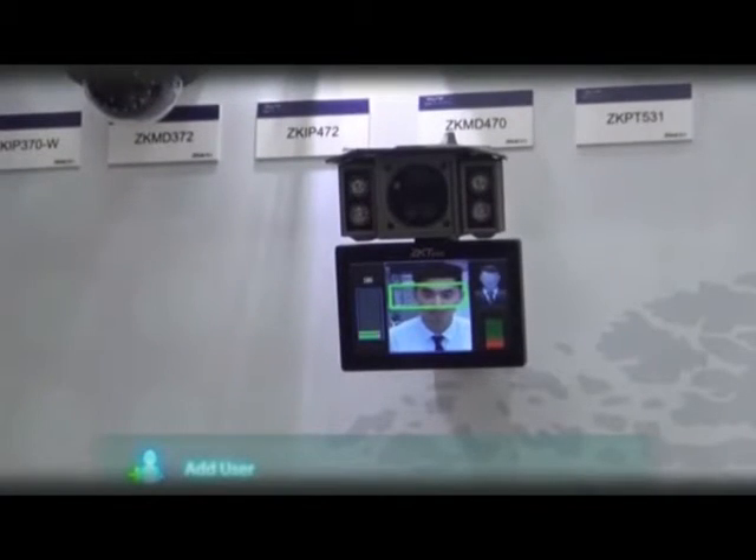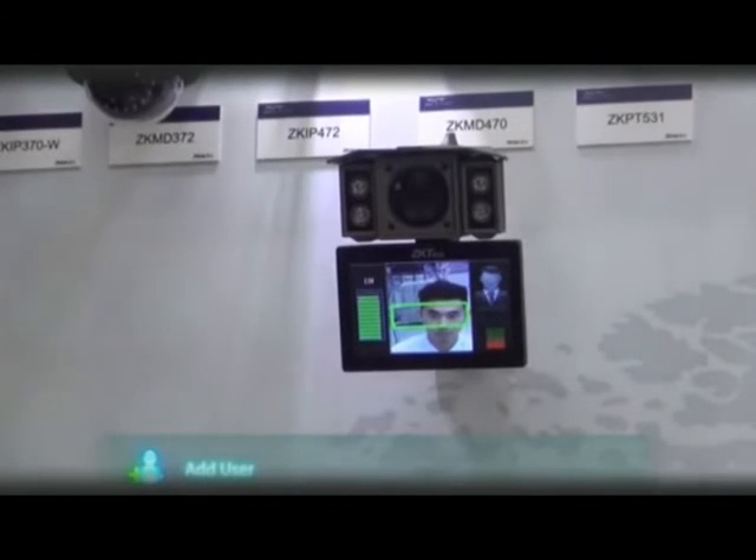Click on Face. Please focus your eyes on the green box and wait for the system to recognize your face. Once complete, the system will automatically divert you back to the main menu.